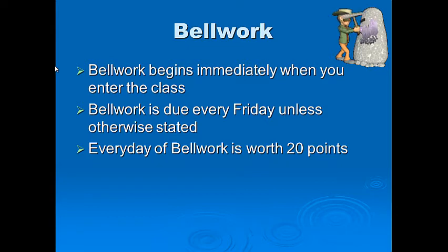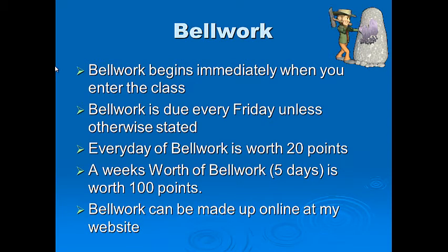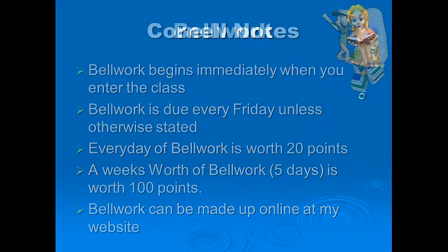Bell works are collected on Friday, so a week's worth of bell work is worth 100 points — five days usually, unless we have a holiday, then it's 80 points. Bell work can be made up online at my website if you are absent. Don't ask me to stamp it — you can make it up online at my WikiSpaces website, or get it from somebody if you're really desperate.